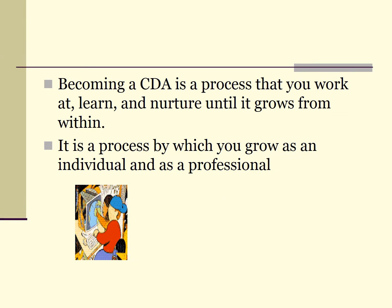Through this feedback and knowledge gained in your coursework, you will grow and develop as an early childhood educator. After you have completed three early childhood courses, assembled a portfolio, surveyed your families, and applied to the council for your final assessment, you will earn the national CDA.